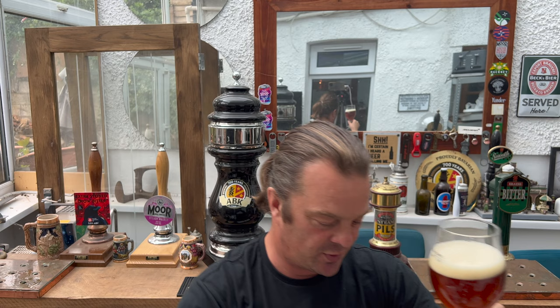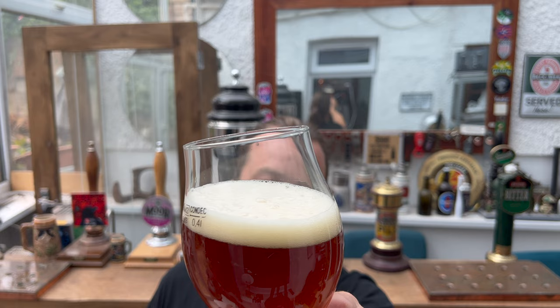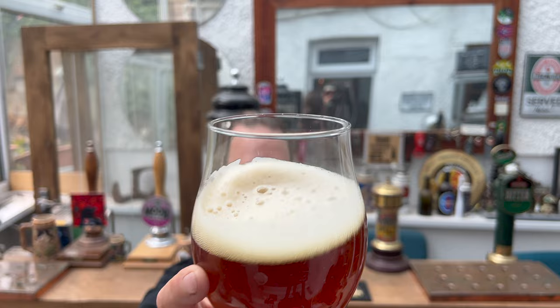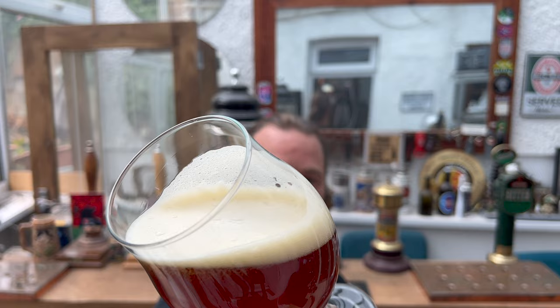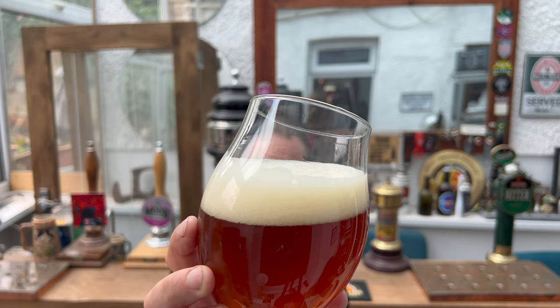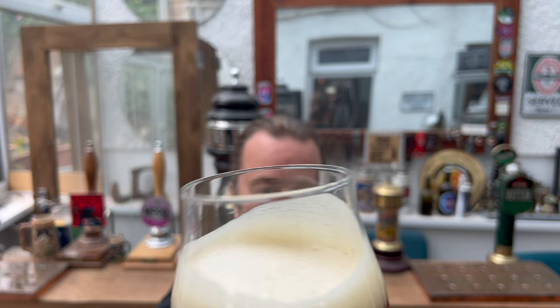We've got a one-finger, slightly off-white head. But the beer in the glass almost looks like a cherry red colour — look at that fantastic liquid. You can almost see that wonderful mouthfeel. It's a bottle-conditioned beer, but there's not much sediment in the bottom of the glass — it's slightly unfiltered to look at. But look at that beautiful lacing and carbonation. The beer looks great.